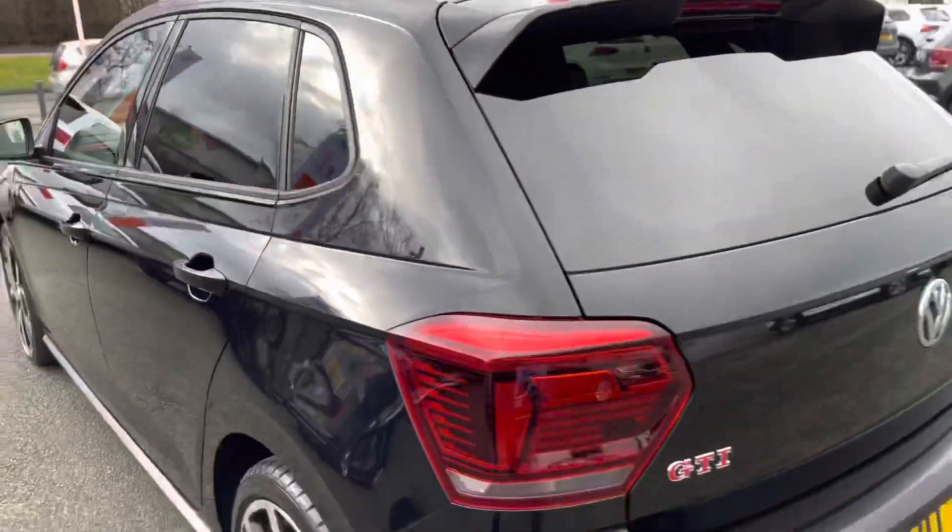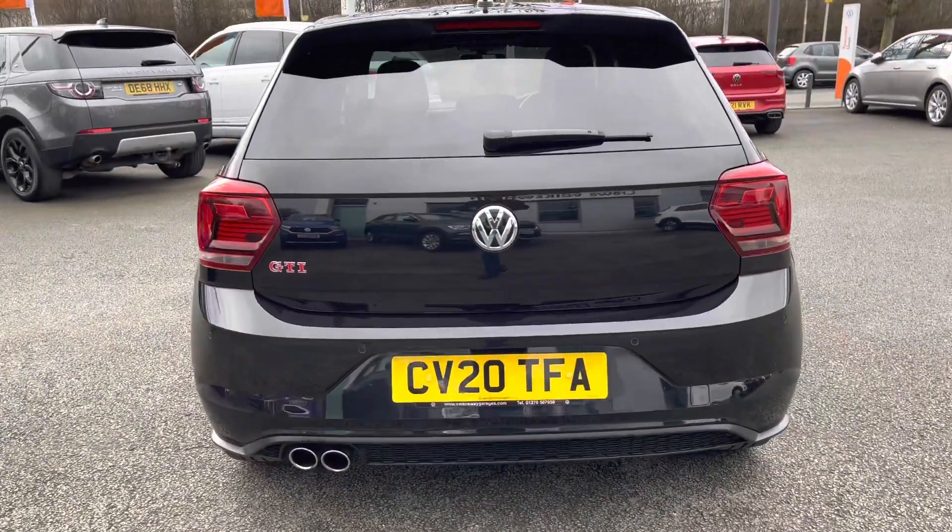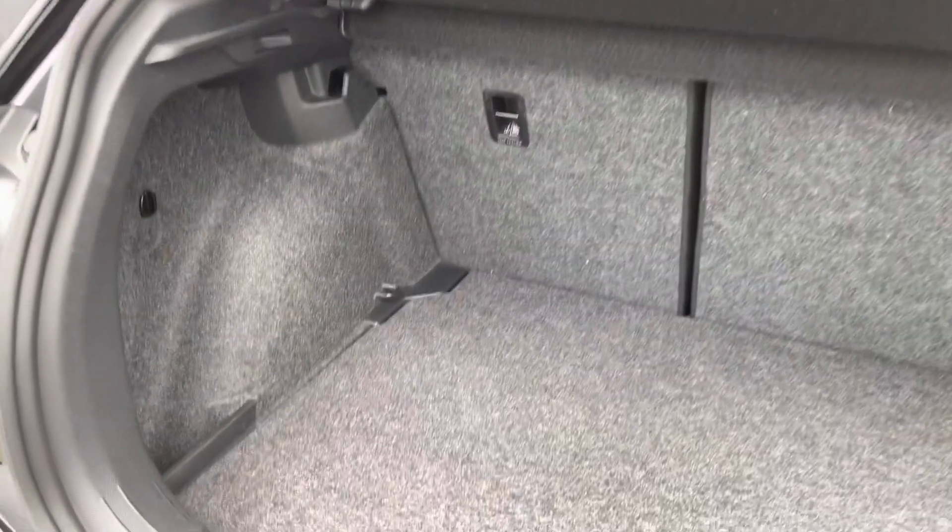Front and rear parking sensors are fitted as standard to this car, making parking nice and easy. Being a small hatchback, you've also got plenty of room in the boot, with an adjustable floor that does go slightly lower than currently shown in the video.